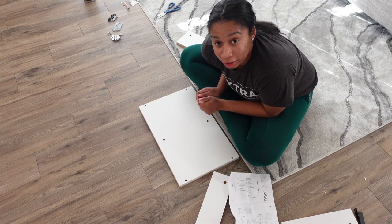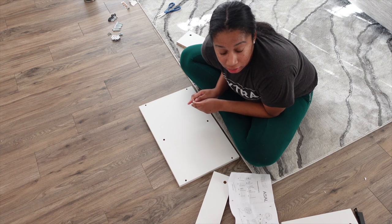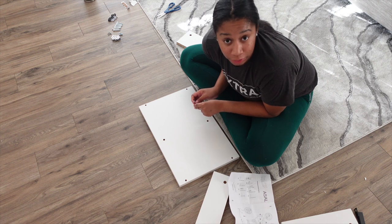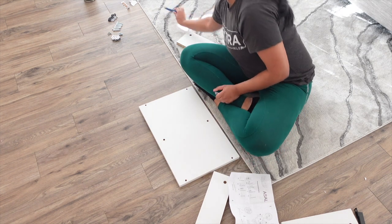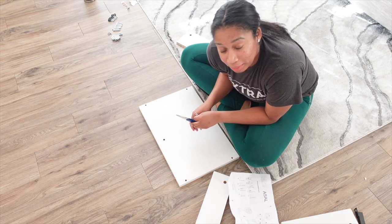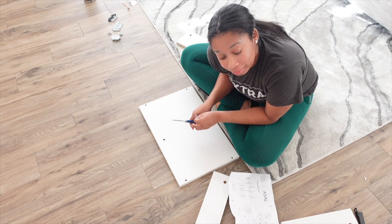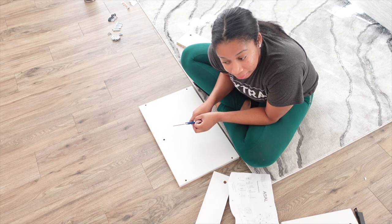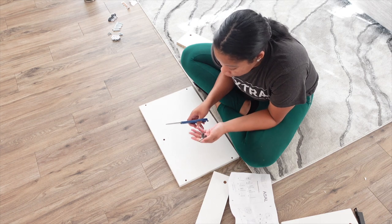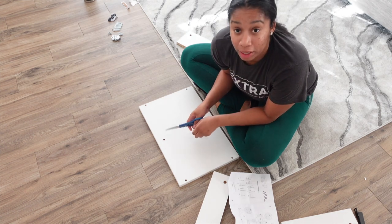I'm about to start building the TV stand but I have a slight conflict — I do not have a Phillips screwdriver. Before I go to the store I want to see if I'm able to build it without one, so I'm going to try and see how far I get.